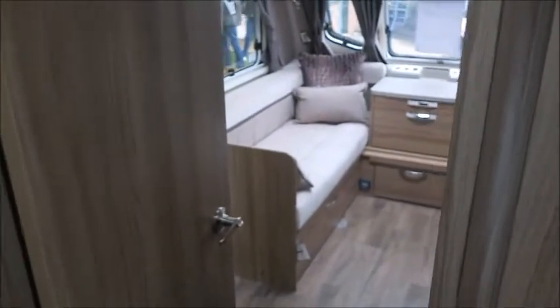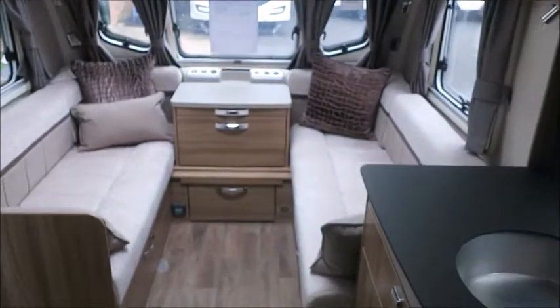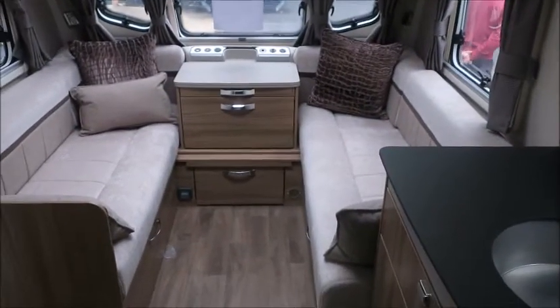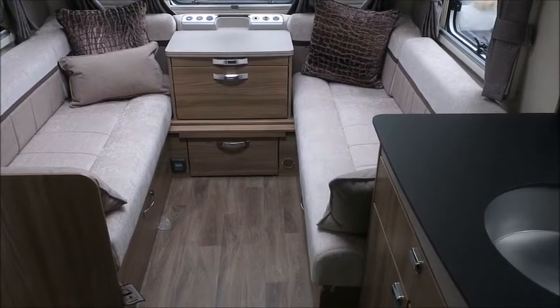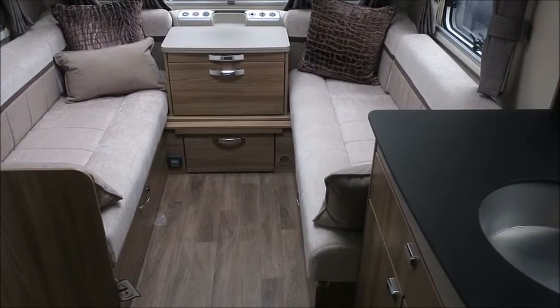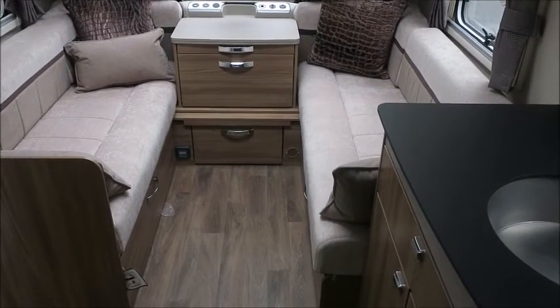So there you have it — this Swift Elegance 560 Caravan is available at Salah Pleasure in Shrewsbury. It comes with a full manufacturer's warranty and one night's free stay at Love to Stay Terrain Park. Please get in touch for more information. Thank you.